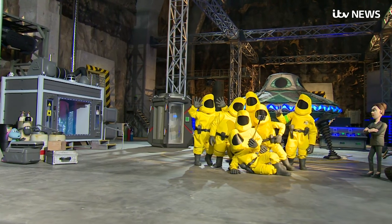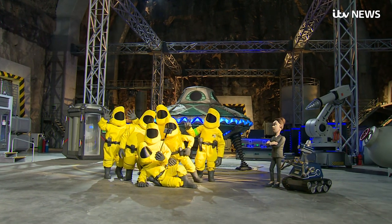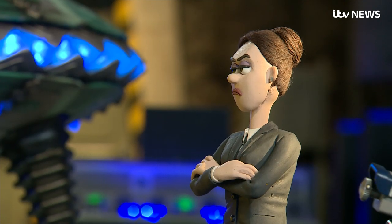Being small-scale and cute is not the point, really. To me, the main point is being British. Because it's handmade, I think the audience can see it's handmade — I think it's obvious. You see Shaun's wool boiling because someone's been touching it, and that, to me, is magic.